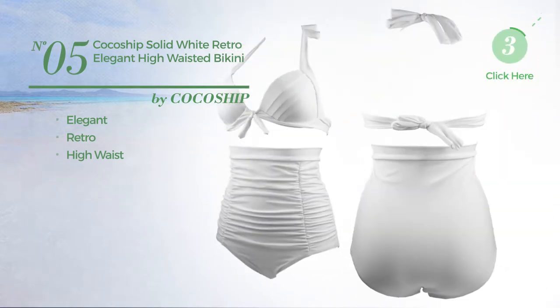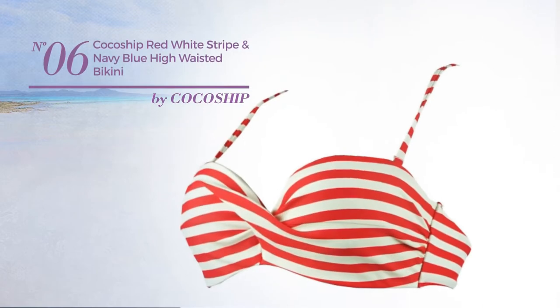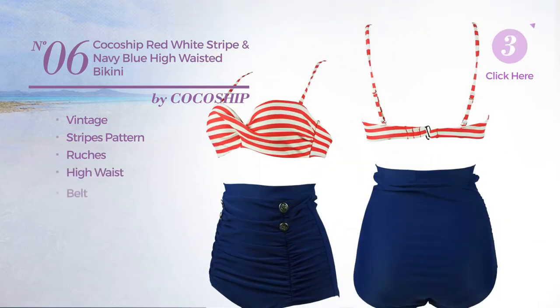Number six: featuring a vintage stripes pattern, styled with ruches. This bikini includes a high waist belt and tie, available in six colors.